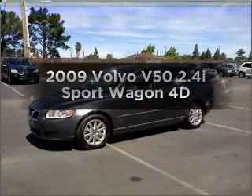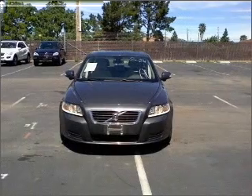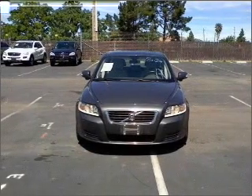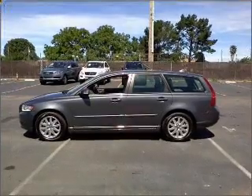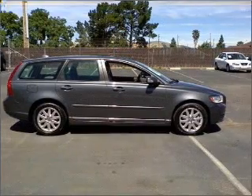Presenting the 2009 Volvo V50. Travel the roads in style and comfort in this great vehicle, with a reliable engine connected to a smooth-shifting transmission. Stand out from the crowd with premium wheels. Anti-lock brakes help you bring your vehicle to a safe stop.